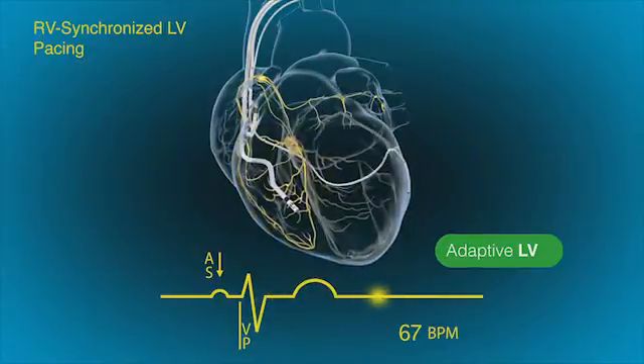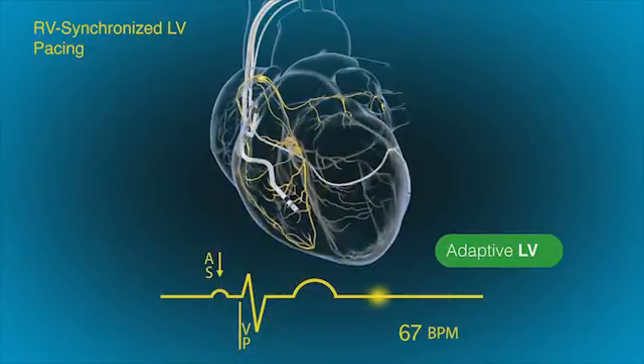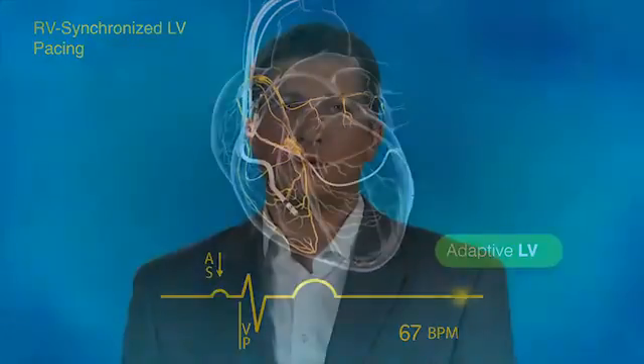One of the ways to improve CRT response is to use device algorithms. Over the past five years, I've been working hard on the adaptive CRT algorithm, which tailors CRT to patients' heart rhythm. Let's first go over the rationale behind the adaptive CRT algorithm.